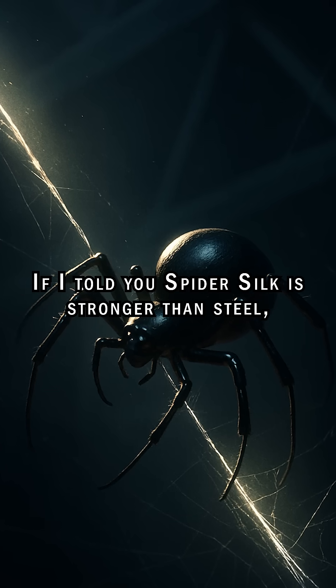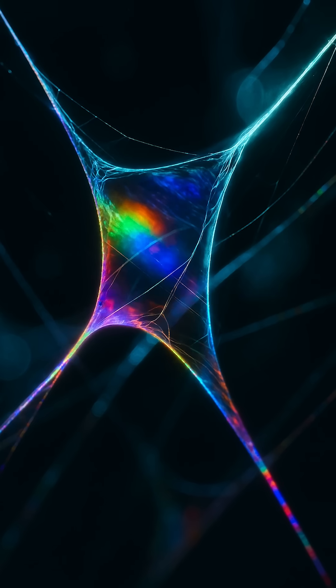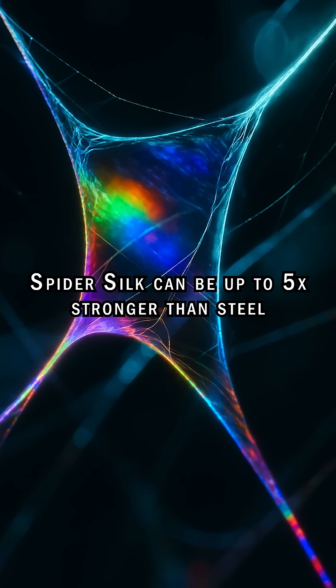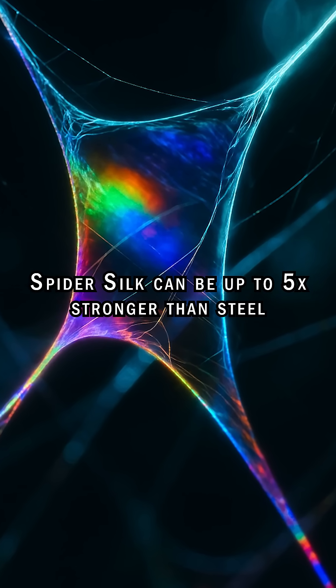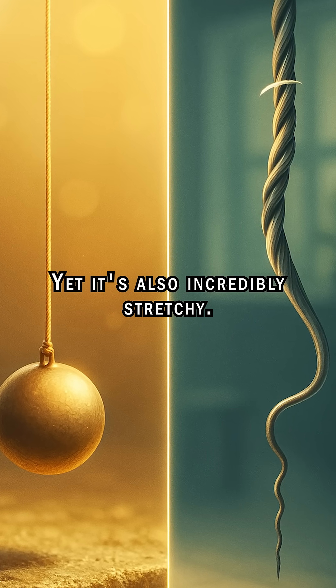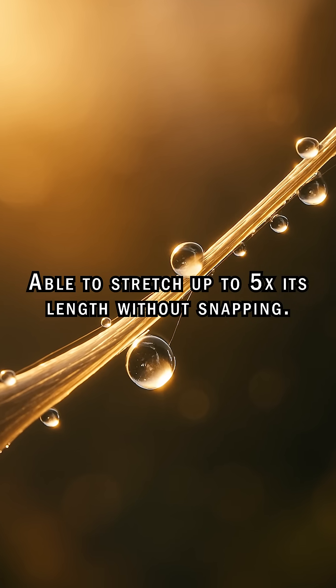If I told you spider silk is stronger than steel, you might picture a tiny arachnid pumping out terminator armor. But the truth is even weirder. By weight, spider silk can be up to 5 times stronger than steel and about as tough as Kevlar. Yet it's also incredibly stretchy, able to stretch up to 5 times its length without snapping.